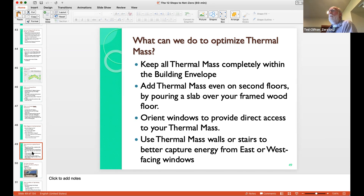Add thermal mass even on the second floor by pouring a slab over a framed wood floor. We typically do that with daylight basement houses where the second floor is the main floor and we want to maintain a continuous even temperature. Orient windows to provide direct access to thermal mass where appropriate. Use thermal mass walls or stairs — build your stairs out of concrete. That's more thermal mass and it connects your upstairs to your downstairs, transferring heat between floors. Lots of ways of adding thermal mass in places that don't cost any extra money.